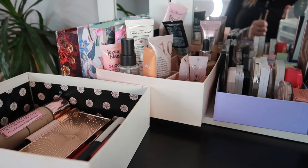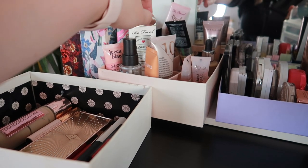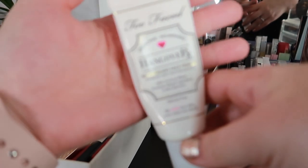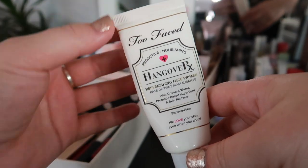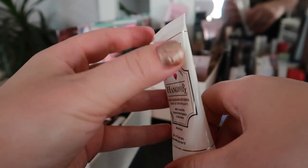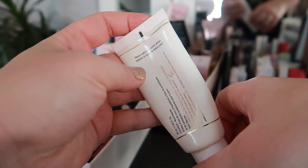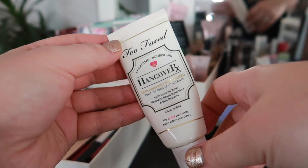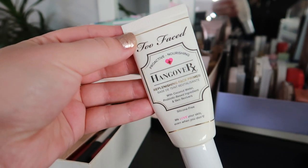Let's start off with a primer, and I automatically see what I want to use. This is the Too Faced Hangover X Replenishing Face Primer. As you can see, I don't have much of it left, so I'd like to work on it a little bit more and hopefully use it up by the end of the year — that'll be such an achievement.